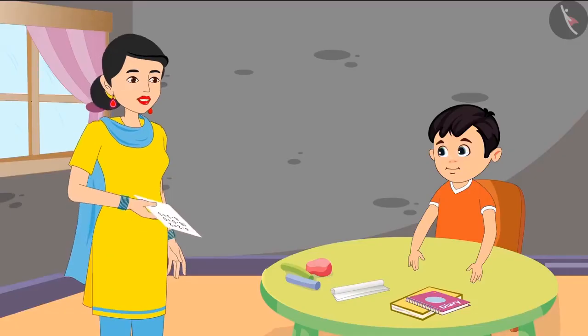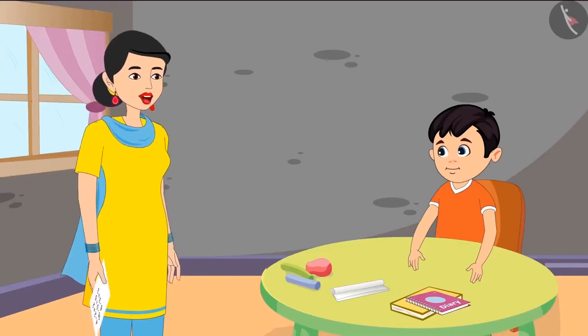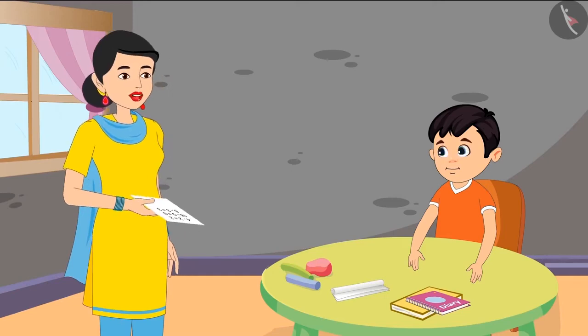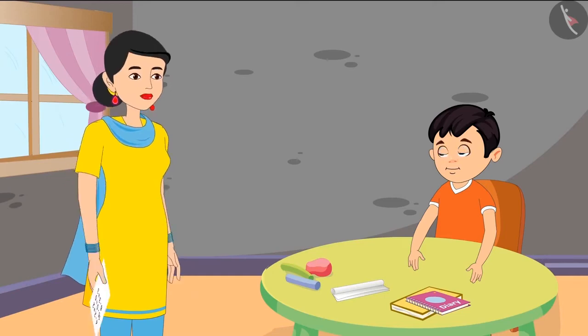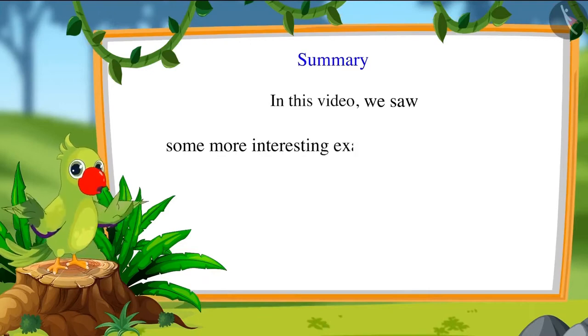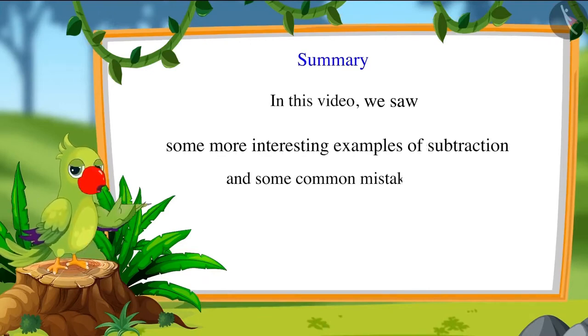Mother confirms Chotu is right. This means if we subtract zero from any number — or subtract nothing from that number — we get the same number back. In this video we saw some more interesting examples of subtraction and some common mistakes. I hope you have understood this topic very well. Bye friends!